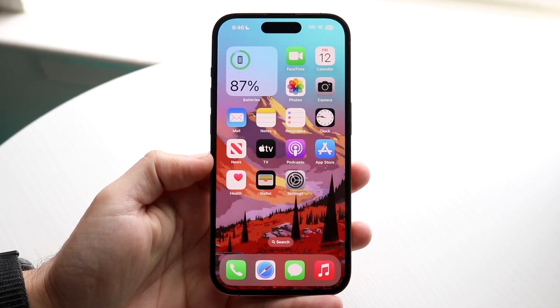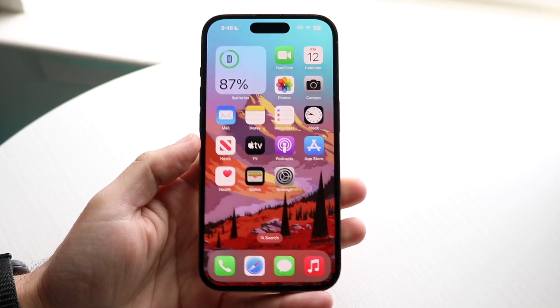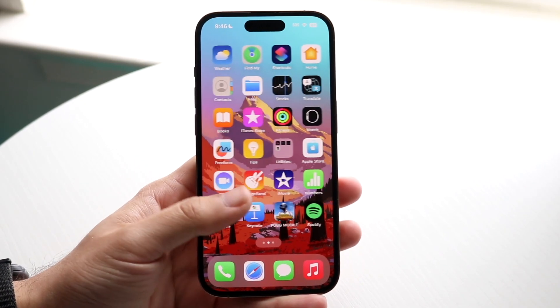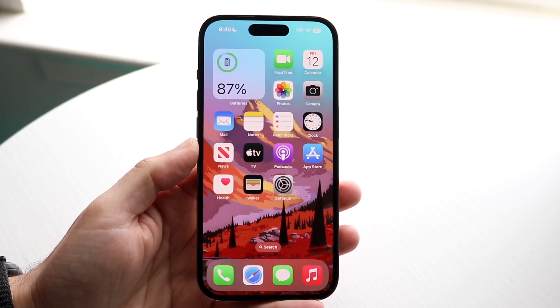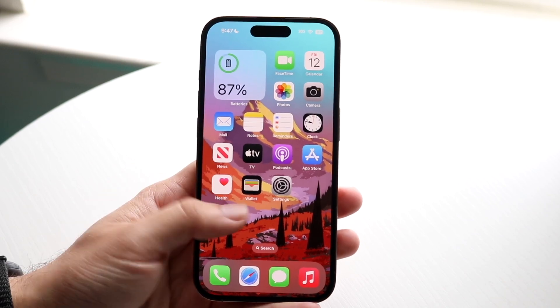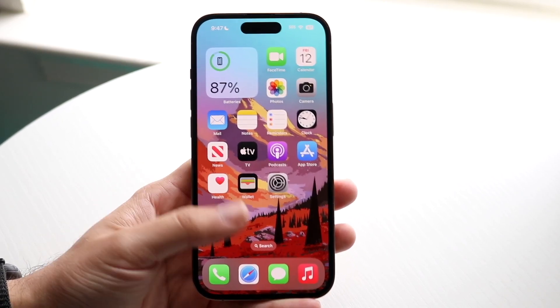Within our iPhones there are tons of applications that are built in natively, so as soon as we buy our iPhone we can use it as we normally would. But you can also delete a lot of applications, and I would recommend to never delete these three applications. It's funny that you can even delete some of these because they're actually super important.